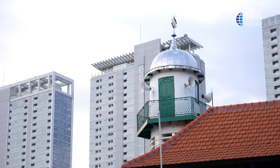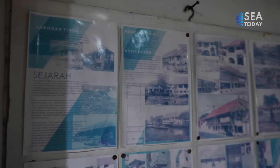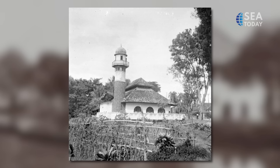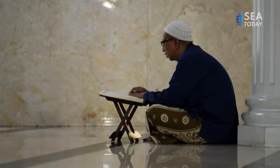With 800,000 mosques spread out across Indonesia, many of them are rich in historical background. In fact, there are mosques that are very old but still stand strong today and are still being used as a place of worship for Muslims. Here are interesting facts about several historical mosques in Jakarta, Indonesia.